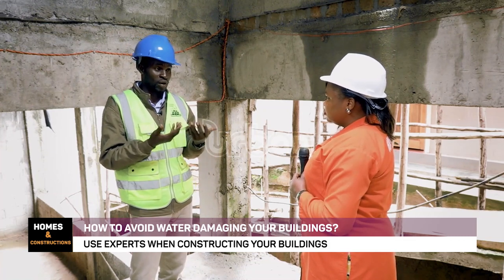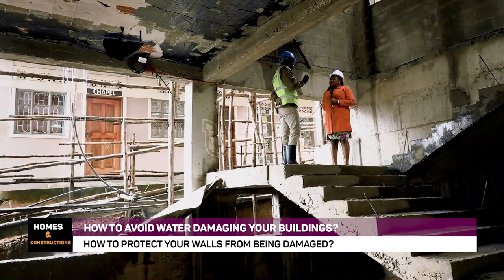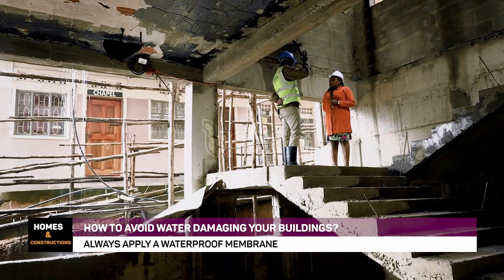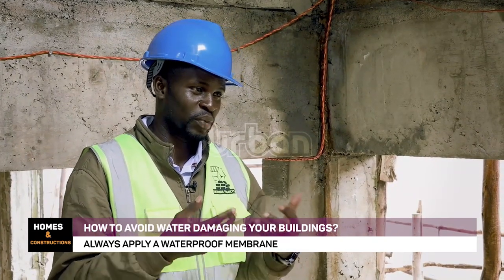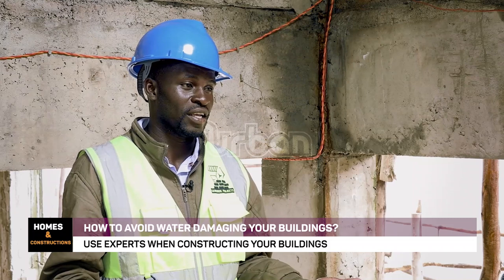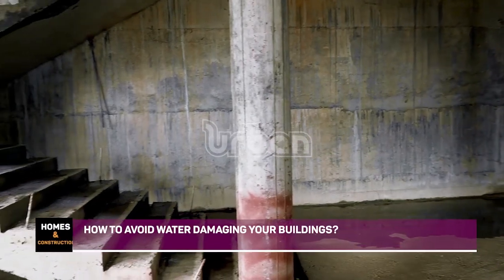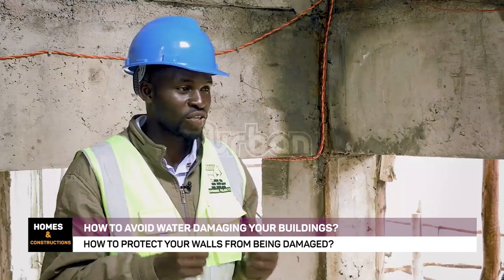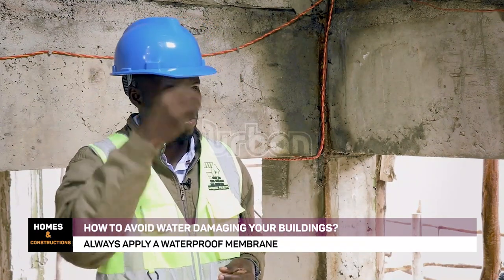If the foundation is not treated very well, if the polythene is not laid on properly, you will experience seepage of water into the building after the foundation. It is better to have a professional inspect the building at every stage — is the foundation done properly? There is something called waterproofing, with different solutions and materials we use. It is better to waterproof your building, more so from the foundation, because the foundation determines so much what happens above.